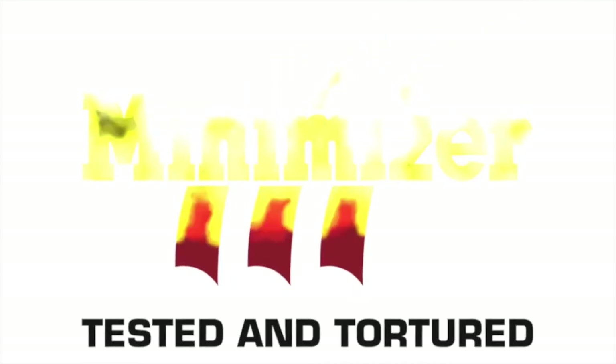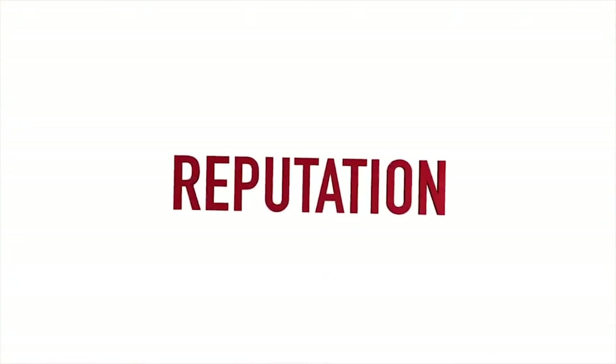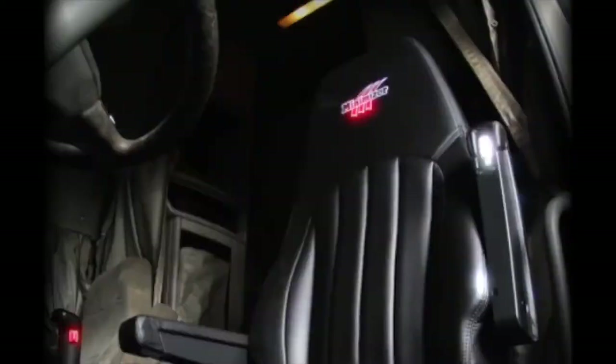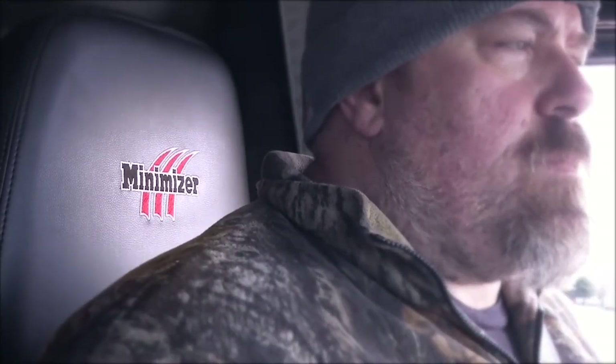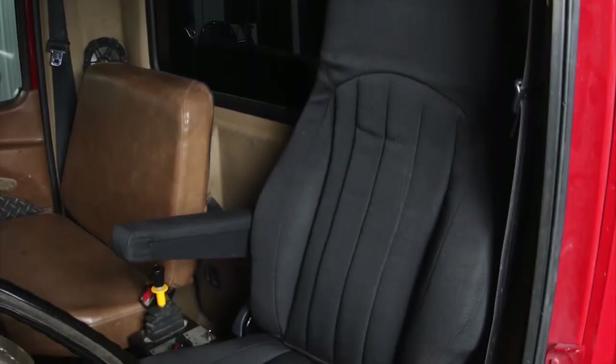Minimizer's built its reputation by putting products through hell, whether it's fenders, floor mats, toolboxes, or workbenches, and now they're putting that reputation on the line with a lifetime warranty for their newest product. Heavy-duty truck seats. No company in their right mind would ever offer a lifetime warranty for seats, but Minimizer isn't like any other company.